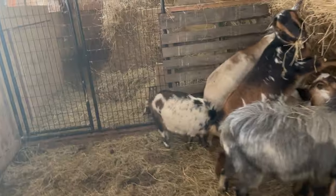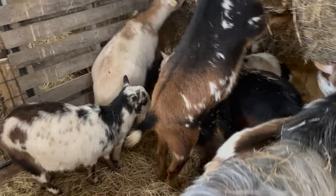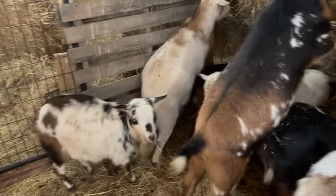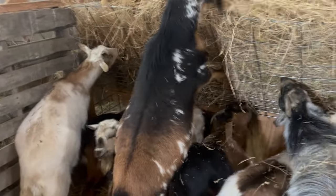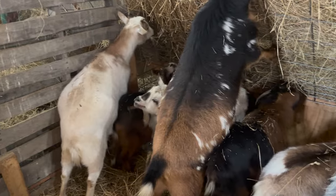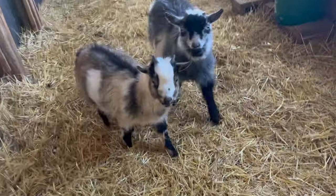This hole in the fence is here because almost a year ago the girls were in that area and Romeo broke through this fence and got in with the girls and bred one of them, which was not good. Speaking of pregnant goats — as you can tell our buck is in with the girls and he has been since fall, so this spring we should be having a bunch of baby goats, which is so exciting!